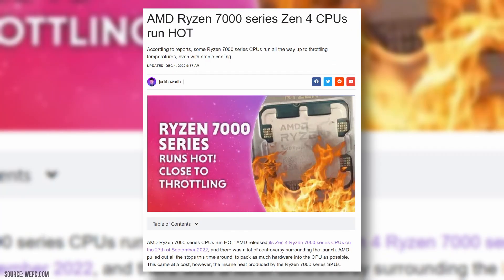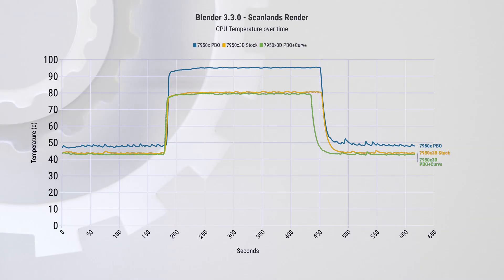One area where the Ryzen 7000 chips have faced criticism is their cooling performance. These chips are designed to maximize performance by running at high temperatures — up to 95 degrees under full load. However, the new 3D chips consume less power due to their lower voltage, so they don't boost as high and consequently run much cooler. In this example we hit around 80 degrees and stay there.